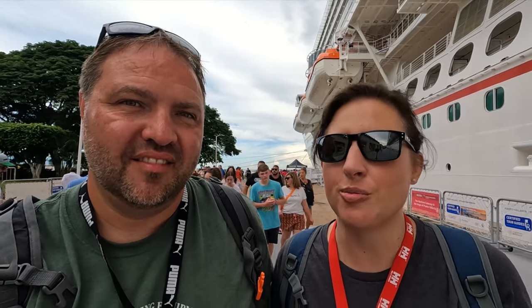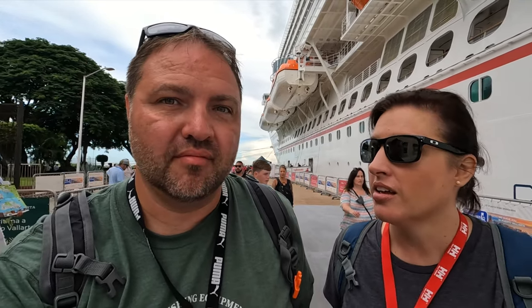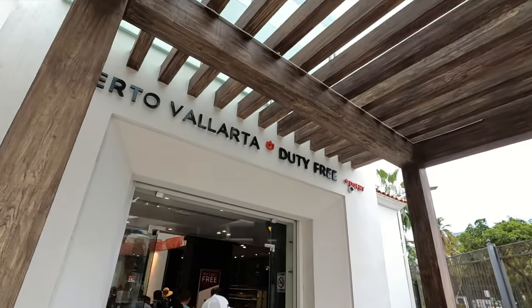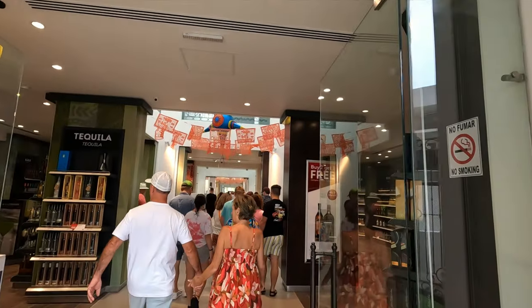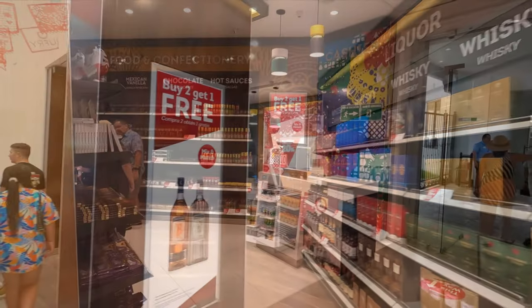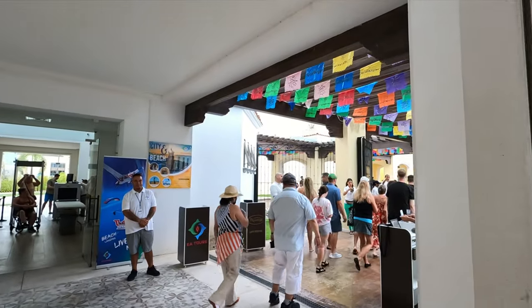We didn't rush out this morning — we took our time, went for breakfast. 10 o'clock now and it feels pretty calm, pretty relaxed. Still busy but walked right off the ship. To get out of the port area you do need to walk through the small shopping area. There's a duty-free shop in here that sells all sorts of stuff including different liquors as well as chocolates and hot sauces.